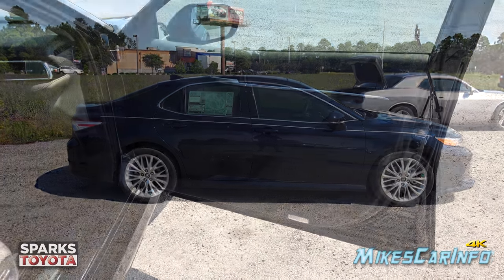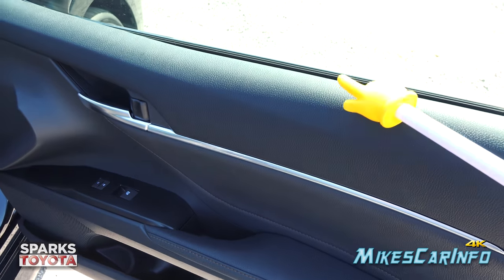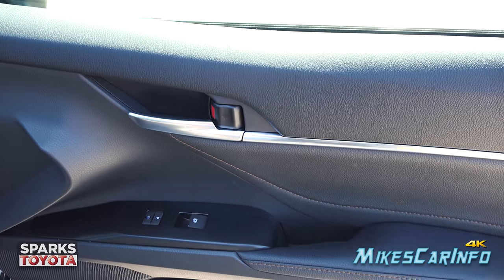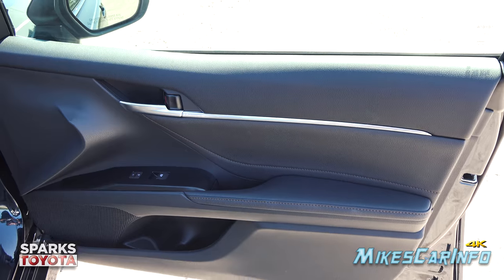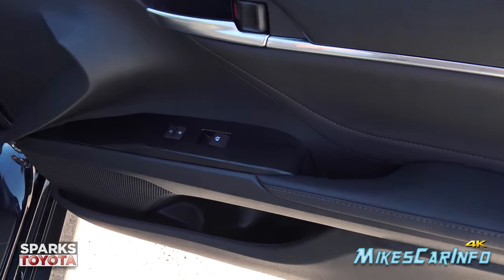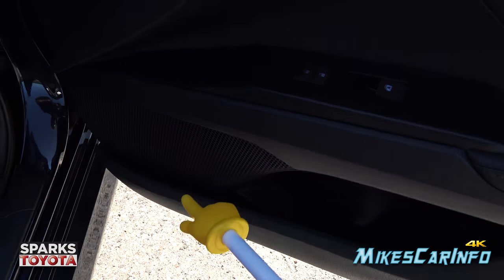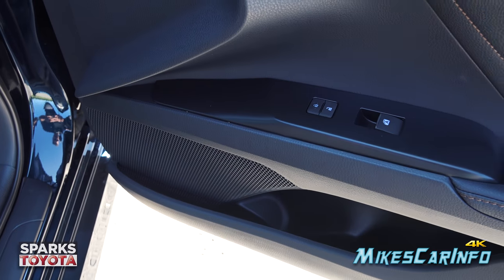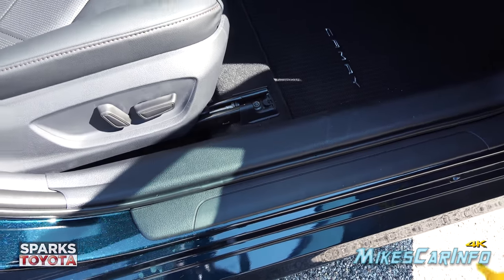Inside the passenger side door, everything around the arm area is soft-to-touch surfaces — no hard plastics until you get lower. The handle has a metallic accent extending through it for a nice visual blend. There's a little stitching in the door, a slanted bottle holder, and a small storage space that's a perfect spot to set your cell phone in a forward, easy-to-access position.